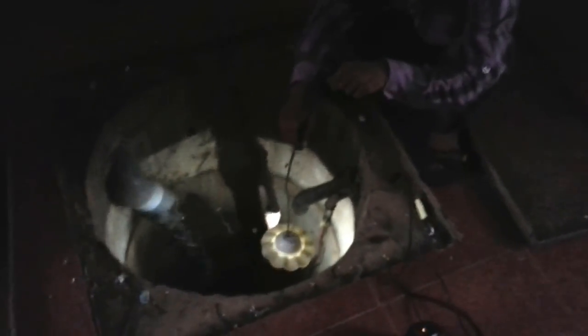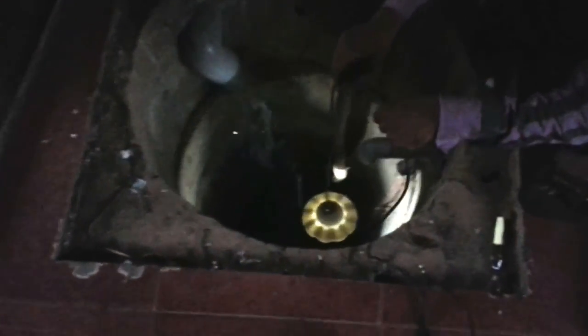Juva here is helping us see what's happening inside the well. There you go — all the rainwater going down the well.